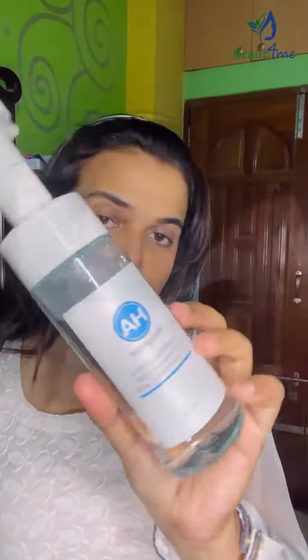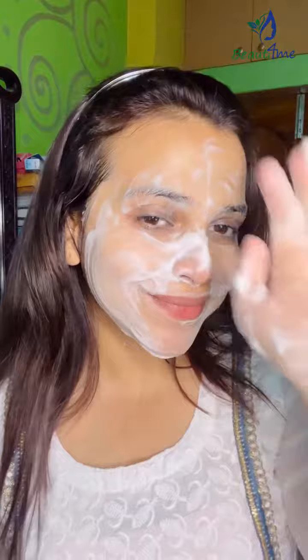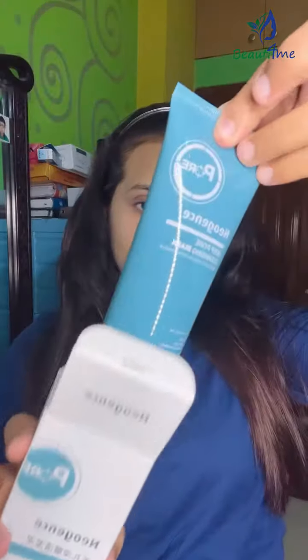I will use a mask which I have already used — Neogenzer Deep Pore Cleansing Mask, which will deeply clean your pores and skin. It gives instant brightness and your face will be soft and glowy.